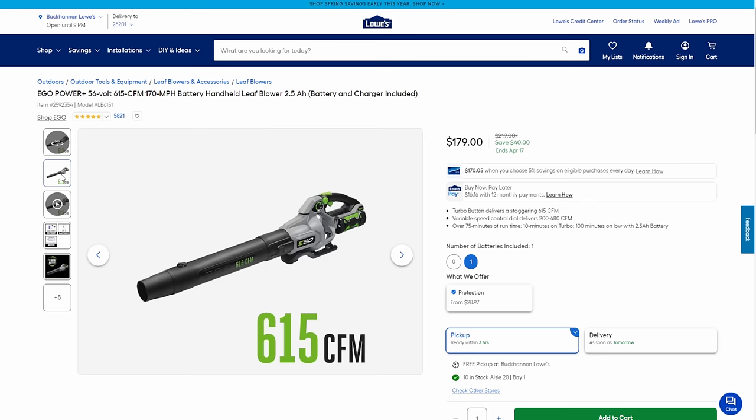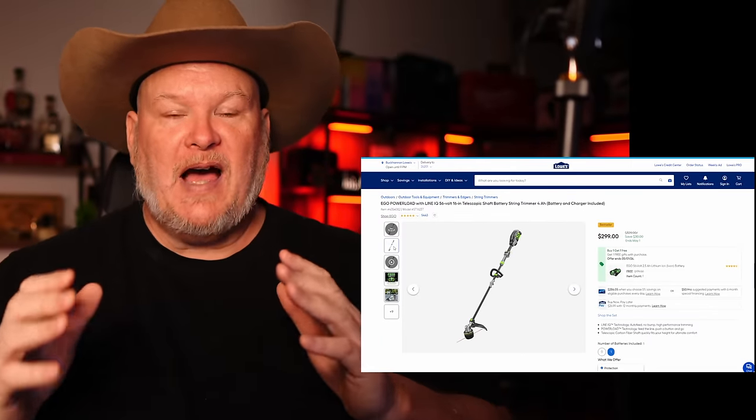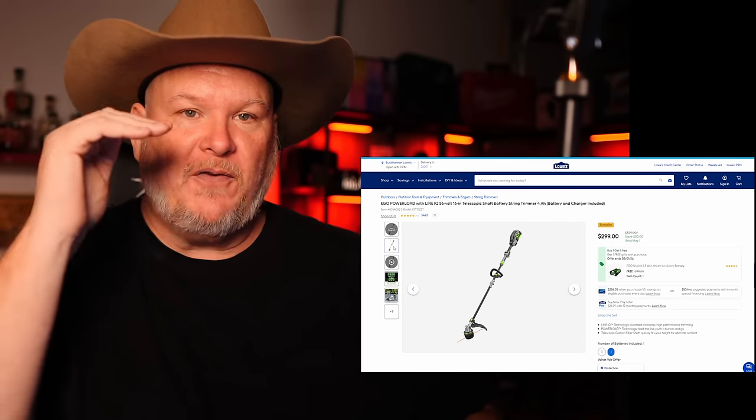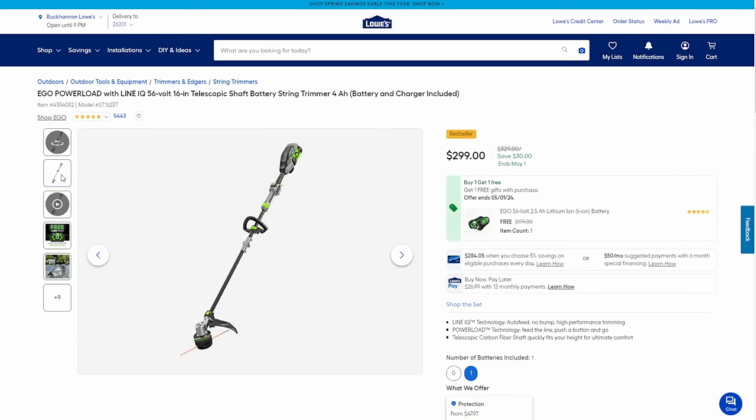For Ego string trimmers: the top-of-the-line 16-inch telescoping shaft trimmer with a 4 amp hour battery and charger is $30 off at $299, and they're also throwing in a free 2.5 amp hour battery — another $179 value. That's the trend with all the top-end Ego OPE — free battery with purchase. The step-down is the 15-inch split-shaft folding trimmer at $199, 50 bucks off, battery and charger included. And the 15-inch telescoping trimmer with 2.5 amp hour battery and charger is $40 off at $179.